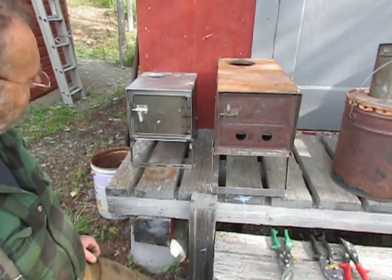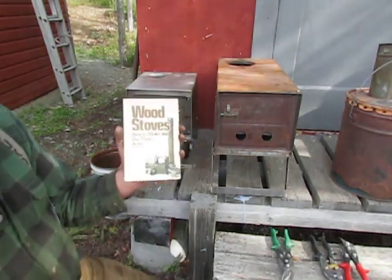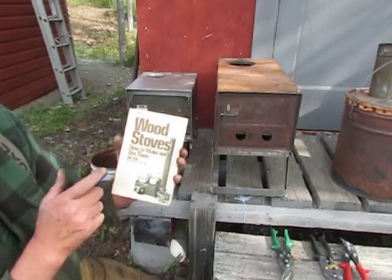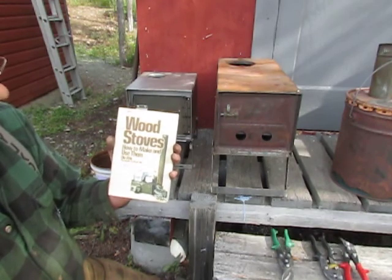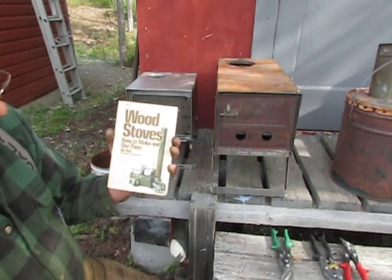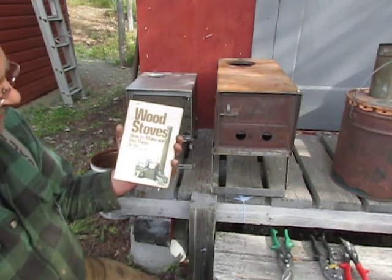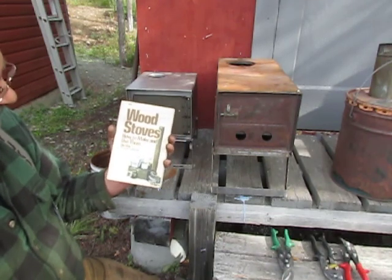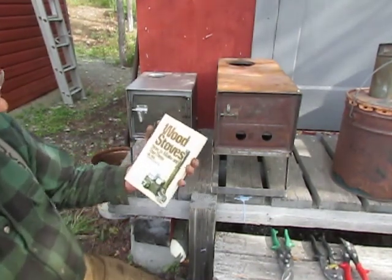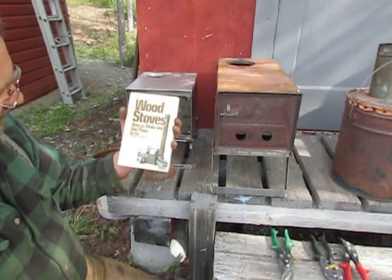Here's a little smaller version made by Kni-Co, made in the USA. I have a book I'd like to recommend — if you ever want to get into making wood stoves, you can find this online or digital. It's all about making stoves out of 55-gallon barrels, harvesting the steel. It's by Oley Wick, and you should still be able to find it on Amazon.